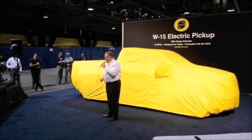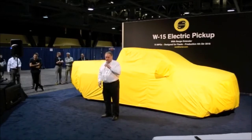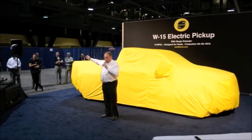And without further ado, I'm going to get started with the man that is our leader, the visionary behind this thing, our CEO, Mr. Steve Burns.